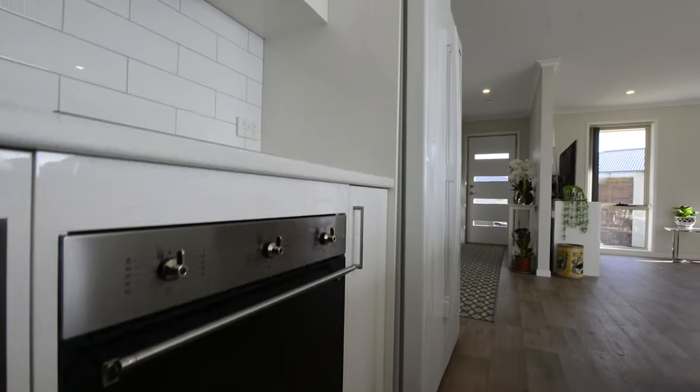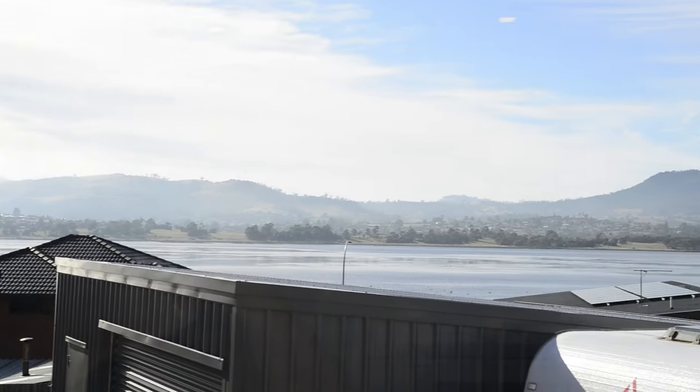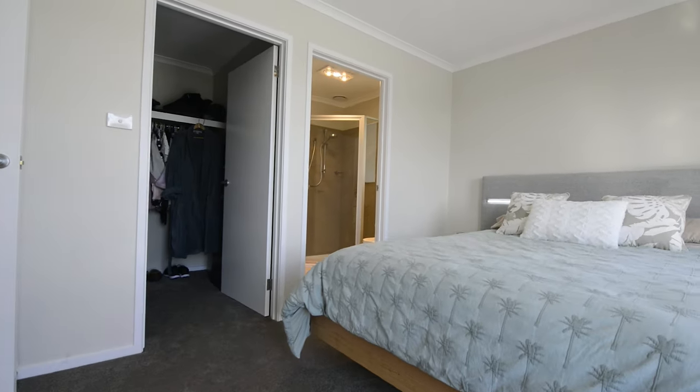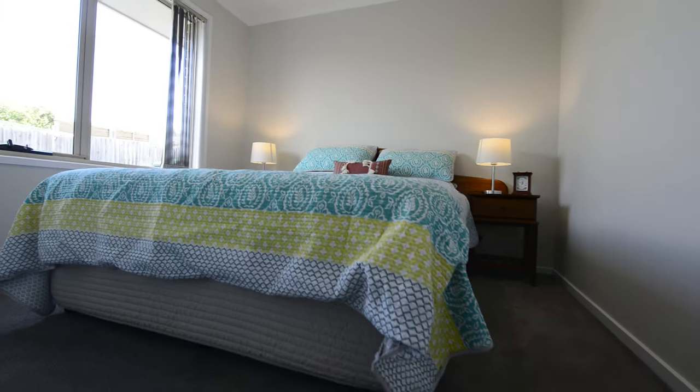Here we can see the interior of the property.